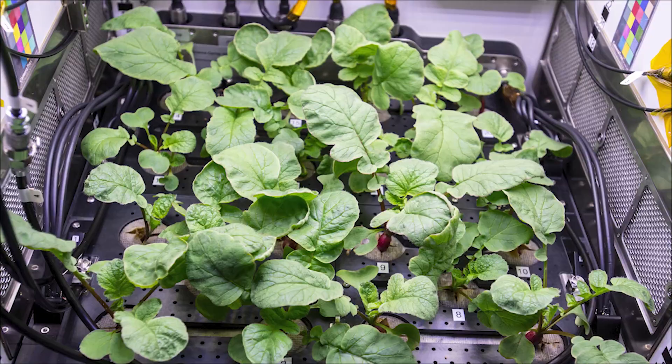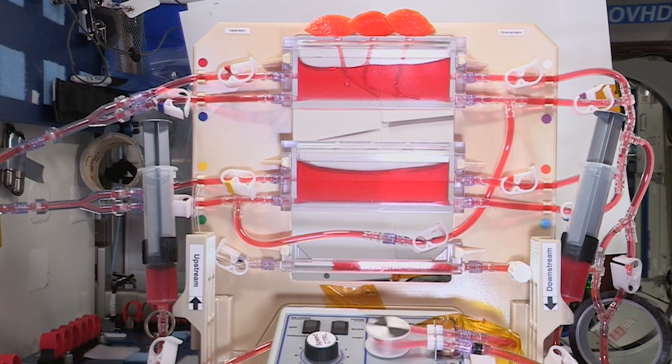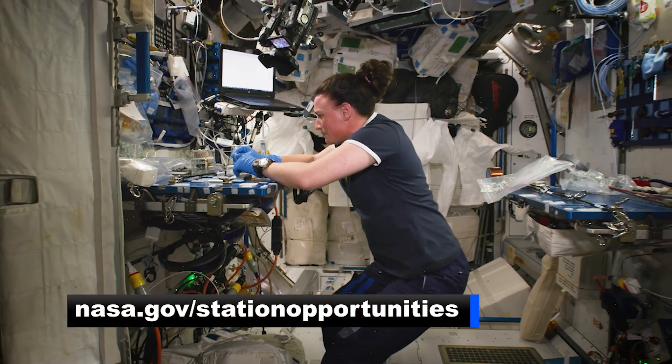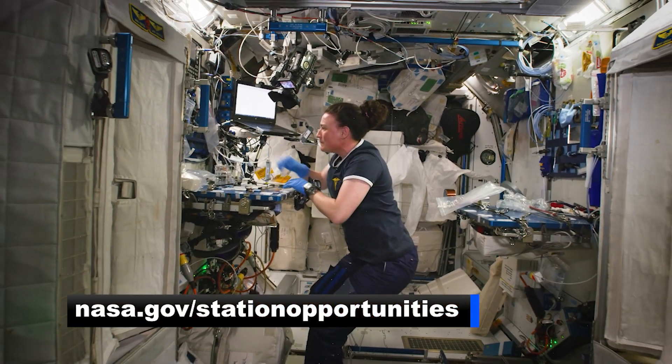This changes everything from how the human heart pumps to how plants grow, and it could change your research in surprising ways. So if you have research or an experiment that you think could benefit from spaceflight, visit www.nasa.gov/station-opportunities for more information.